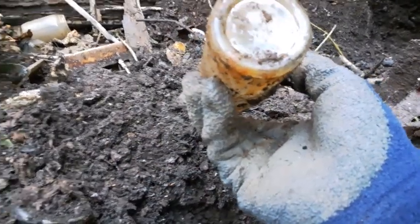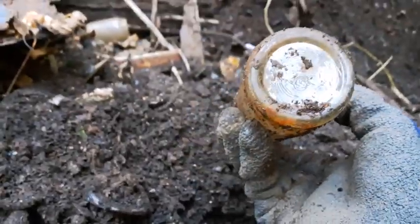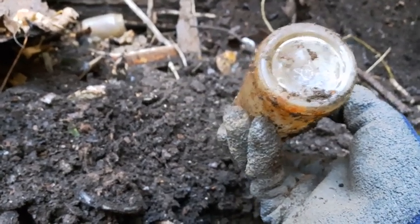It's dated 1946 on the base - looks like a six with a dot after it, the Owens-Illinois glass mark.